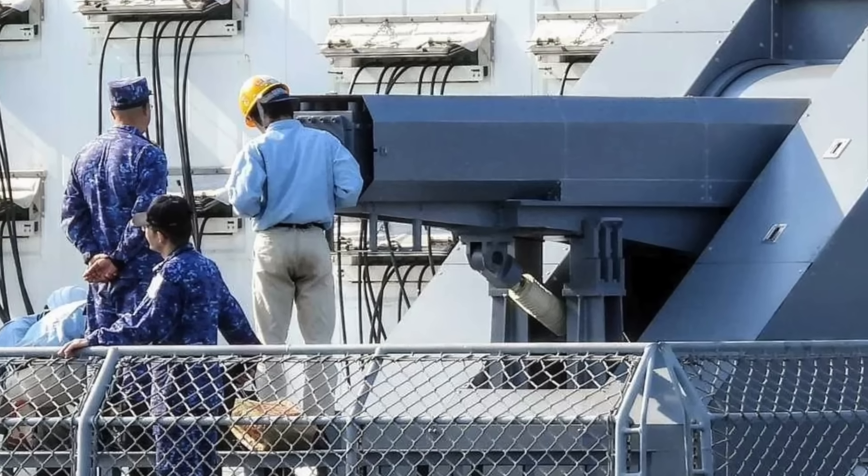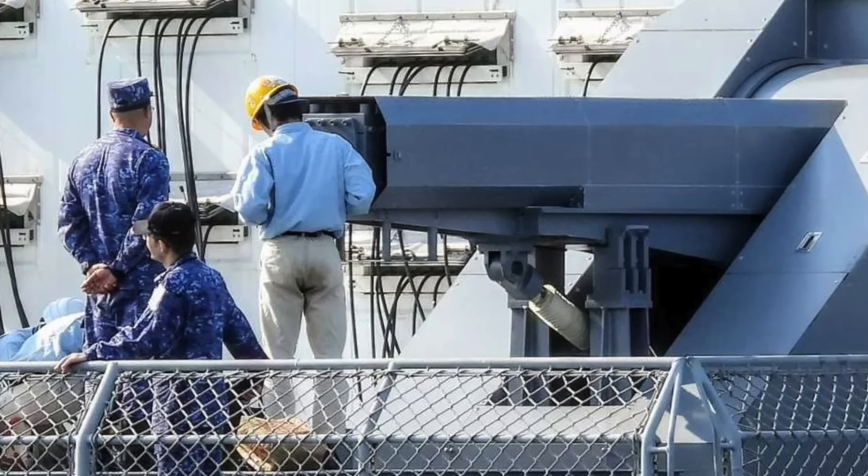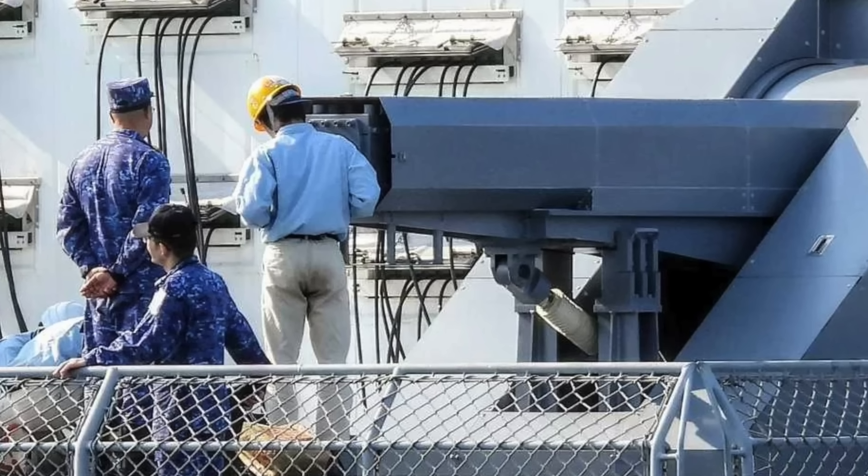To give viewers a perspective, the 5-inch Mark 45 Mod 4 gun installed on the U.S. Navy Arleigh Burke-class destroyer has a range of only 23 miles or 37 kilometers.